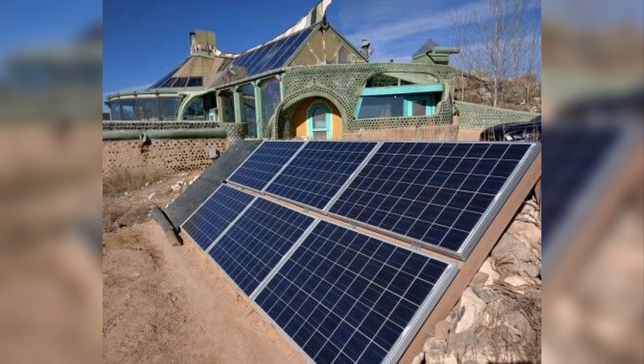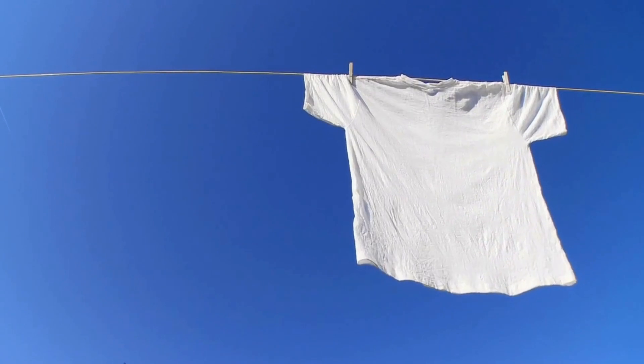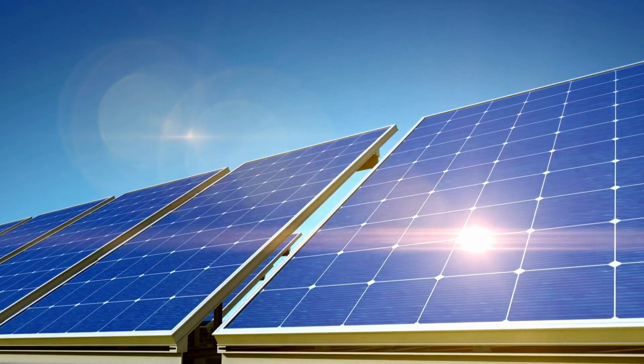As for electricity to run the washing machine, dishwasher, and other appliances — earthships have solar panels and batteries to store energy. That energy needs to be used in a smart and mindful way; for example, it's better to do laundry during a sunny day so you don't drain the battery. In my opinion, it's a nice way to stay connected to nature and use resources when they are available, rather than trying to bend the elements to our own will.